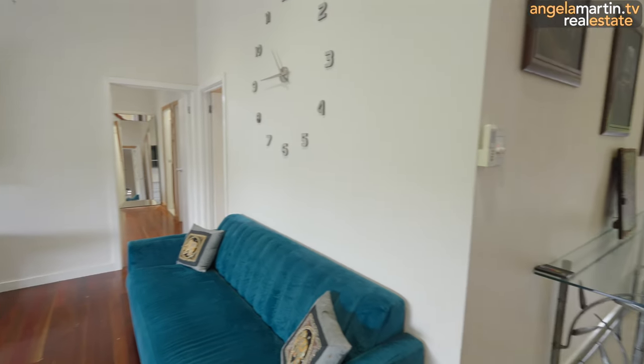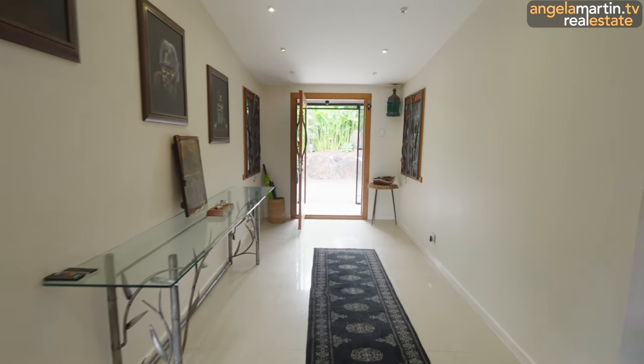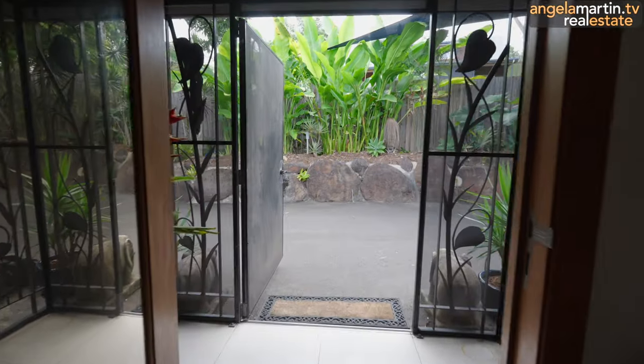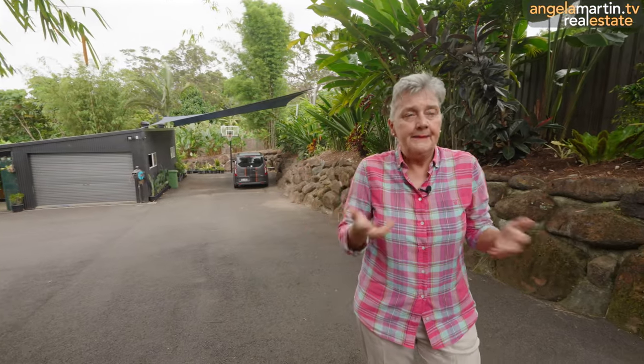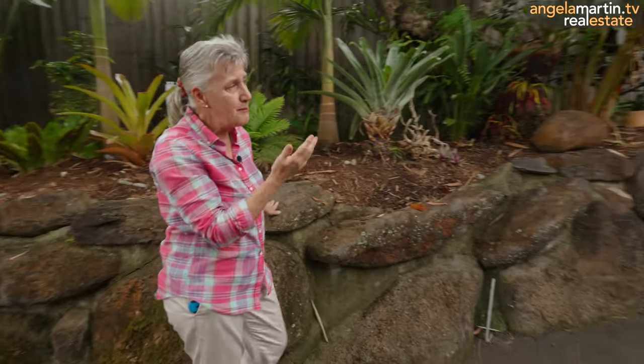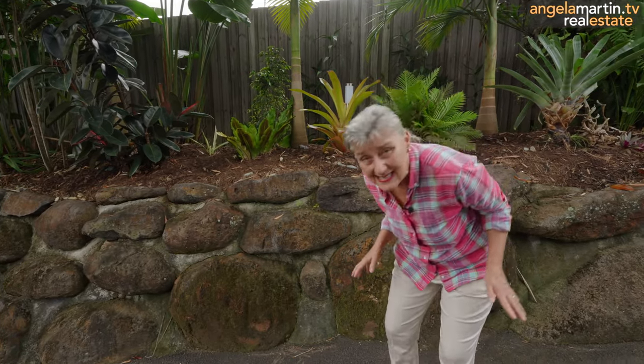We're going to head back out that front door and we're going to explore those gardens and the resort swimming pool — oh my God. The sanctuary feel is beyond description. Everyone knows that when you come onto a property, it has a very specific and distinctive feel. This one just has an energy. These rock walls — all the way from the top, four high. Imagine the love and the passion and the energy that's gone into creating this. I use the word oasis 100 times more because it truly is an oasis.